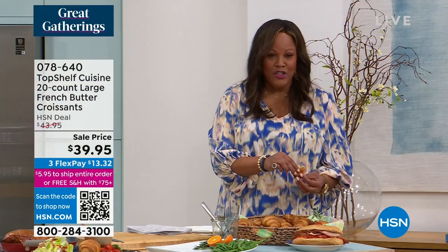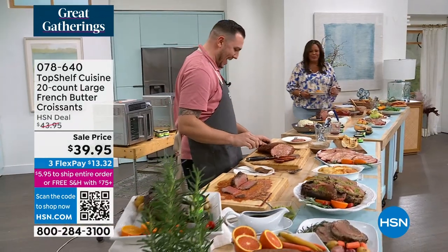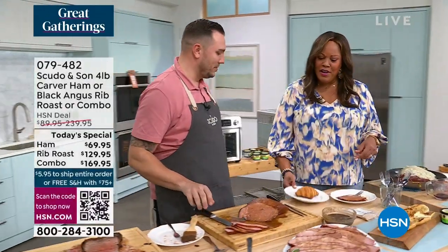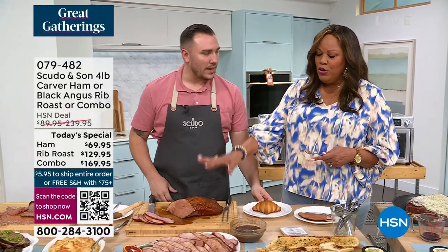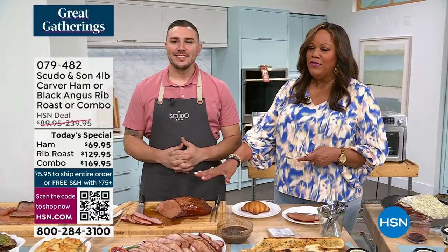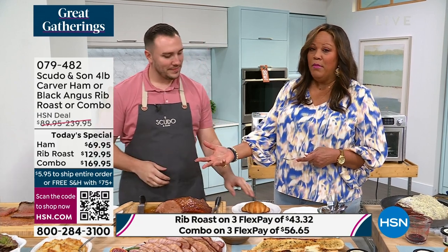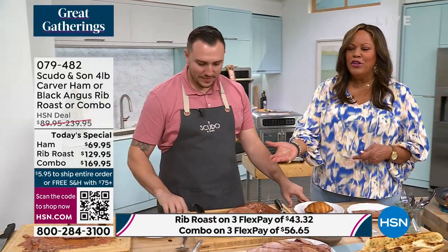Simply put these in the oven at 350 degrees. This is real French sweet butter, real sweet French milk, and it's imported. They come to you frozen — we're bringing France to you. Say oui-oui! $13 to get this home. I've got to take a bite. TJ, I'm going to bring you a croissant as well. Thank you for being part of the day. This is divine. You'll have this ham in the morning for breakfast, for lunch as a ham sandwich, and for a beautiful dinner with scalloped potatoes and broccoli.